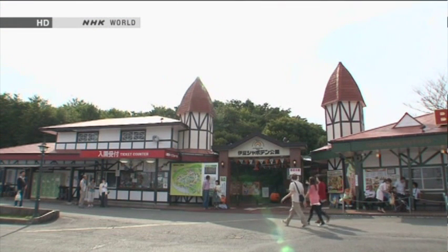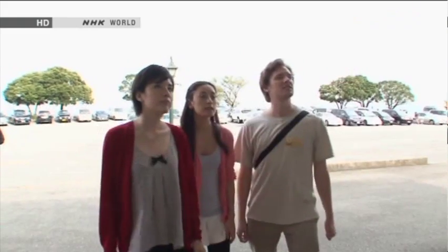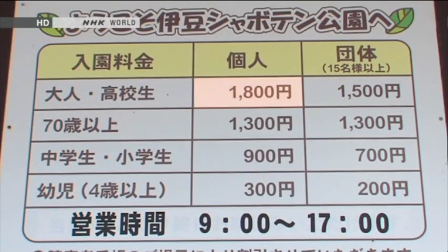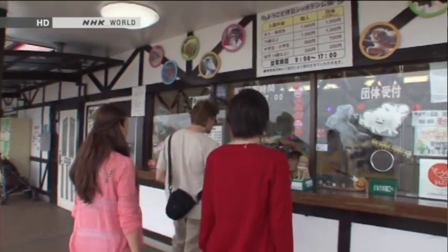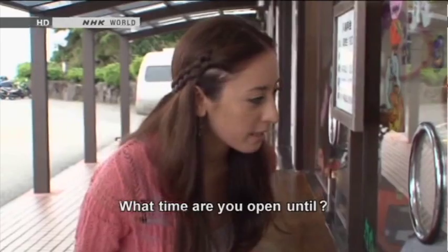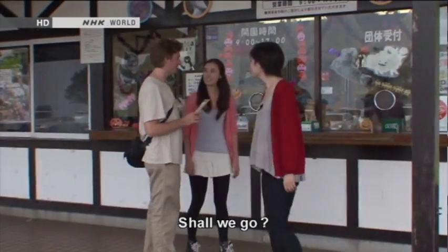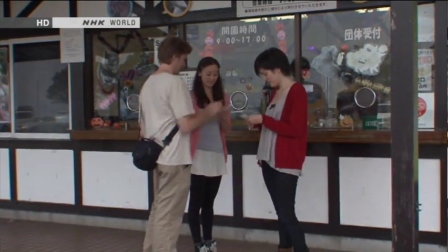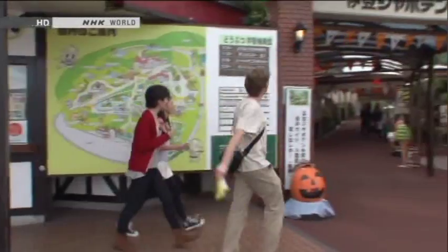The next stop is Izu-shaboten Park, which is full of animals and plants. いくらですか? 1,800円。OK. It's easy to buy tickets if you can read the numbers. ここは何時までですか? 5時まででございます。はい。じゃあ行きましょうか? はい。ありがとうございます。 With the closing time confirmed, into the park they go.